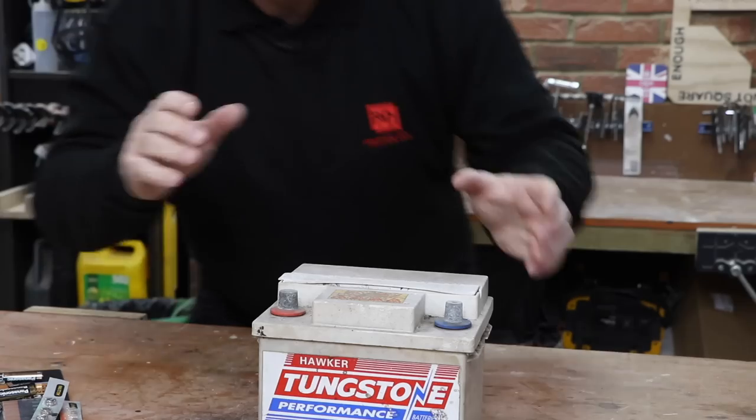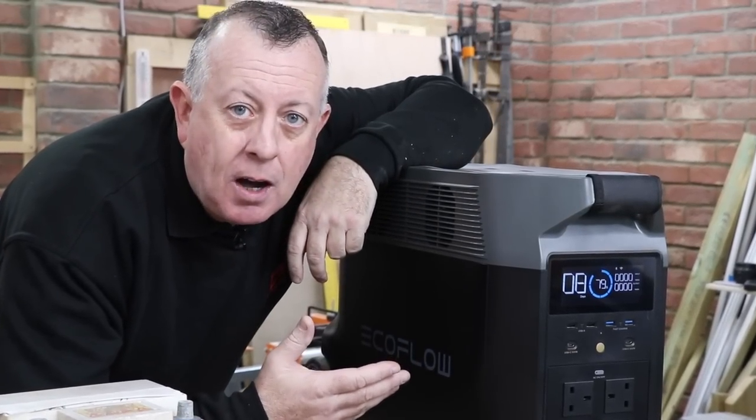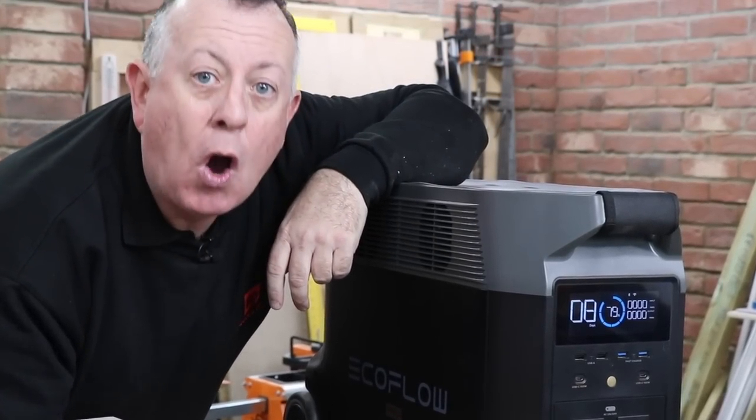There's small batteries, and there's big batteries, but there's now also smart lithium-ion phosphate Bluetooth-enabled mega-batteries. Oh, yes!